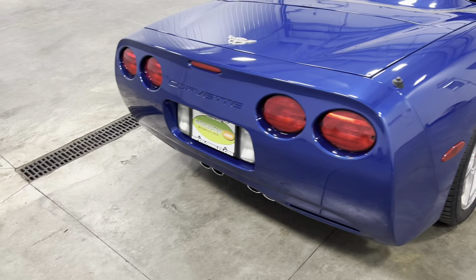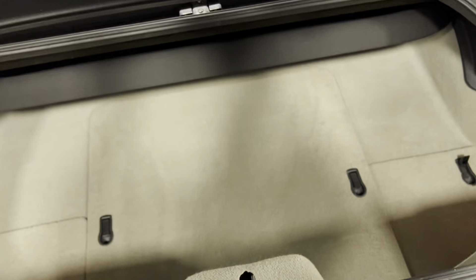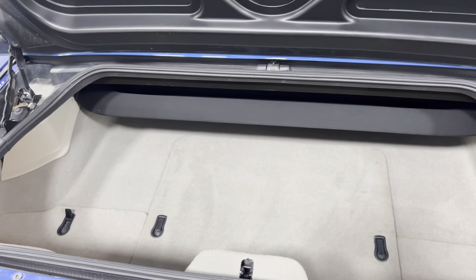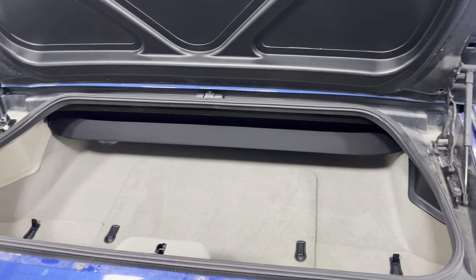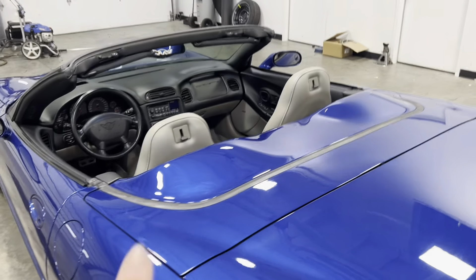Coming around to the back, we're going to pop the trunk. Take a look — plenty of room, super clean. You can store bags, suitcases, or whatever you want to put back there. Very, very nice.